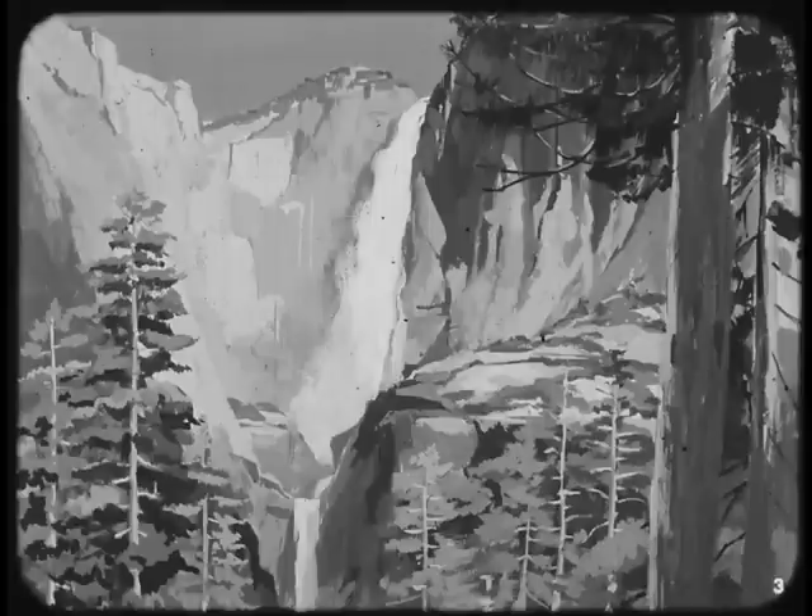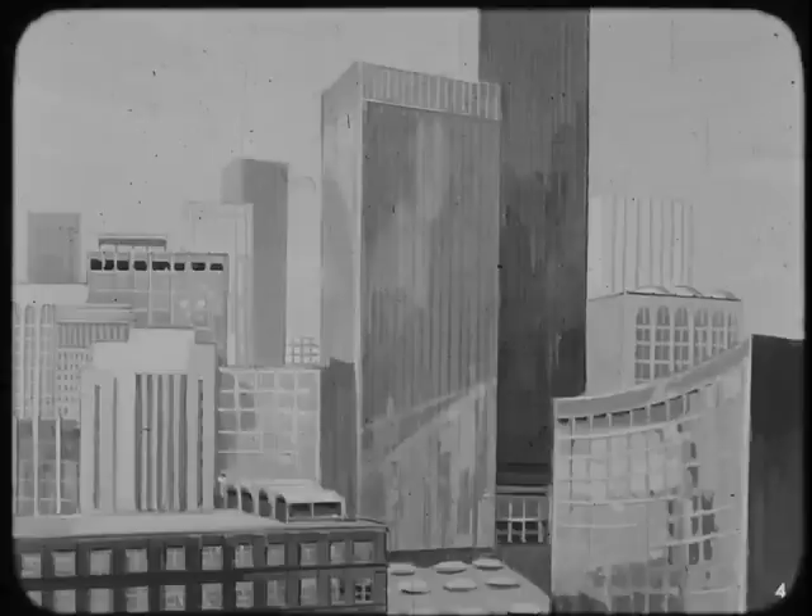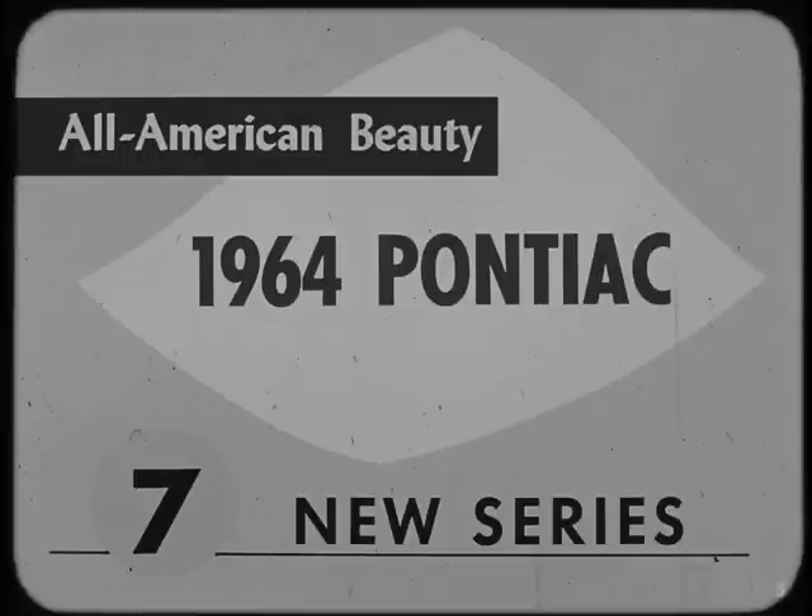From coast to coast, this land of ours is filled with beauty. In every corner we find natural wonders that all but defy description — true all-American beauty. And this too is all-American beauty: man-made beauty, world famous for its clean, functional design. This is the same spirit that has created another famous all-American beauty: the 1964 Pontiac.